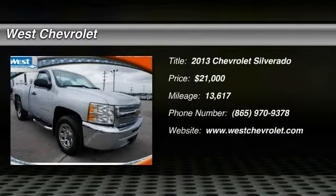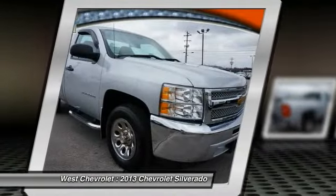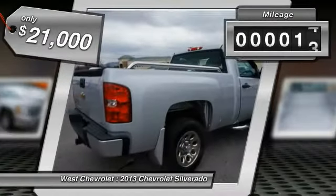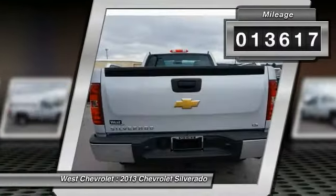The 2013 Silverado 1500. The Chevy Silverado 1500 has the lowest cost of ownership of any full-size pickup and is priced below $25,000. This vehicle has less than 15,000 miles.